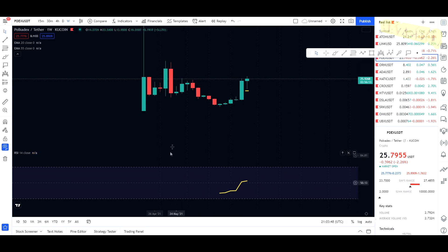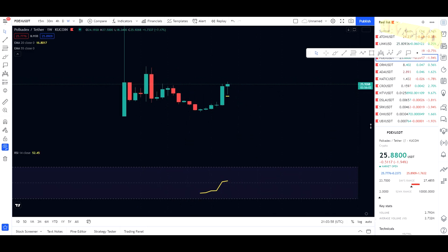Hey, what is going on, welcome back to the channel. Today we're taking a look at Polkadex. I do want to say that I'm not a financial advisor — you should do your own research before investing money into crypto.